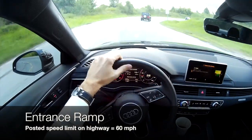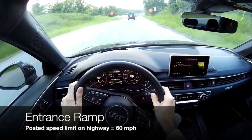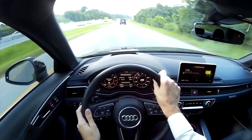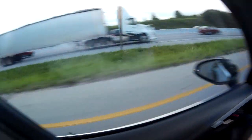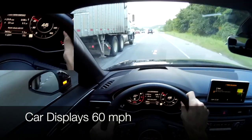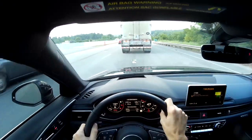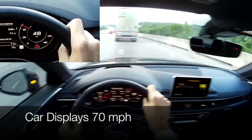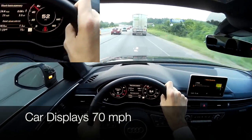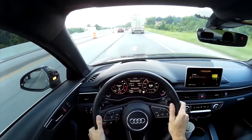As I'm getting onto the ramp to the highway, the car displays no speed limit. There's a 60 mph speed limit sign as I start to merge, but once I'm on the highway the car displays 70 mph. It must be pulling that data from somewhere besides the actual posted signs.